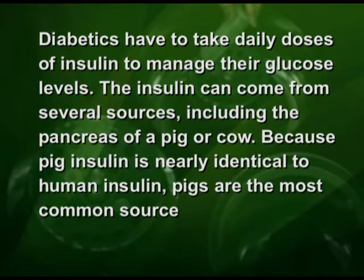Glucose buildup can lead to serious health complications like blindness and kidney failure. Diabetes patients have to take daily doses of insulin to manage their glucose levels. Insulin can come from several sources including the pancreas of pig or cow. Because pig insulin is nearly identical to human insulin, pigs are the most common source. But some diabetes patients react badly to pig insulin, and it is also difficult to get large quantities of insulin when pigs are relied on as the main source.